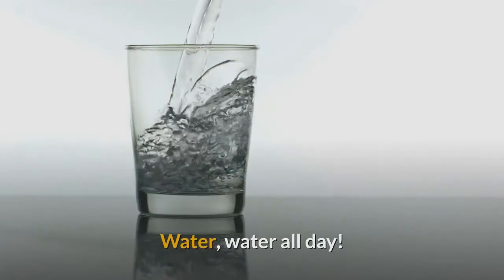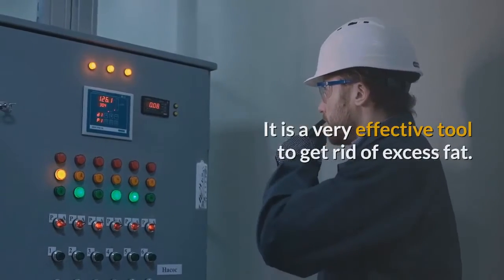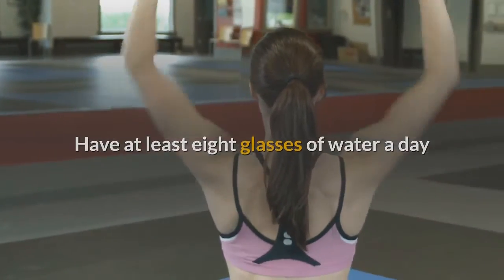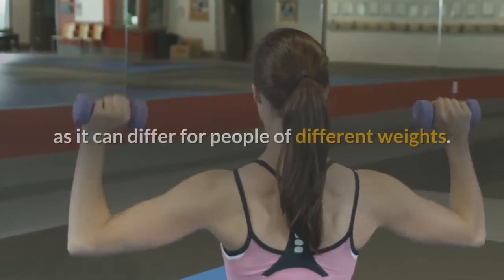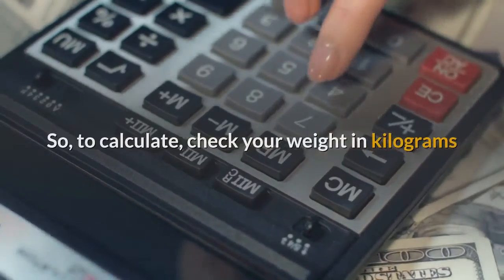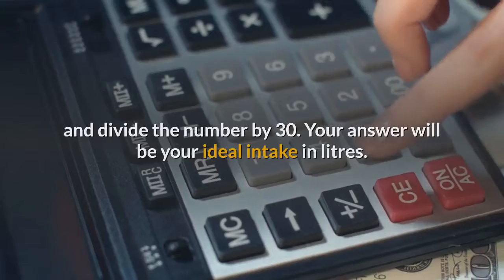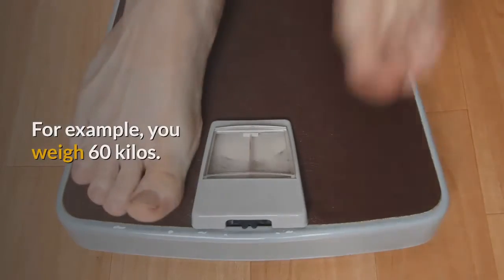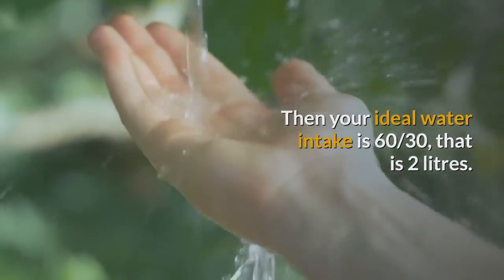Remedy 6: Water, water all day. Water is the elixir of life and a very effective tool to get rid of excess fat. Have at least 8 glasses of water a day, or follow this formula to calculate your ideal intake, as it can differ for people of different weights. Check your weight in kilograms and divide the number by 30. Your answer will be your ideal intake in liters. For example, if you weigh 60 kilos, your ideal water intake is 60 divided by 30, which is 2 liters.